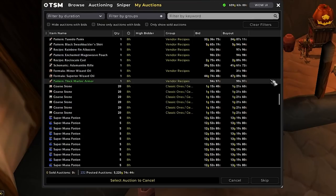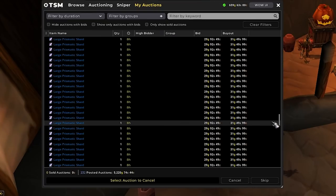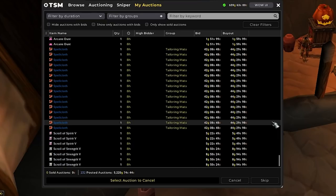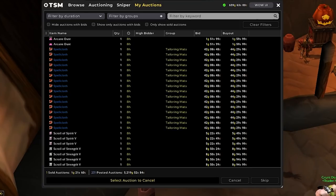I went ahead and relisted everything. These are all of our auctions. If we do see any potential flips tomorrow, we also have about 600 gold left in our bags to play with in the meantime. We're looking good so far — just have to stay consistent and we'll reach our goal. I'll leave these in overnight as usual and check back tomorrow morning.